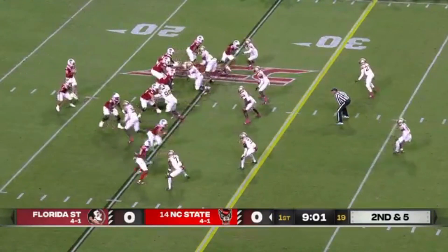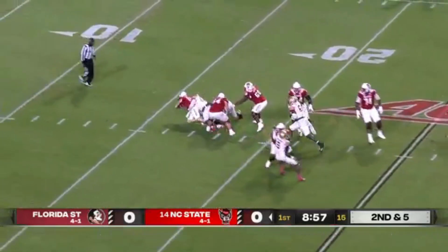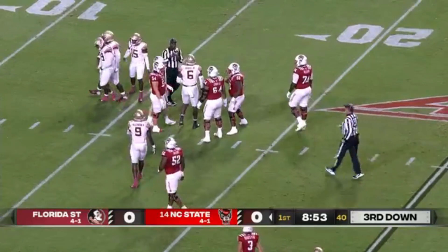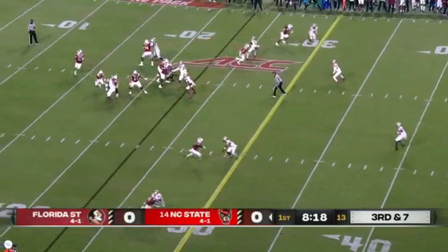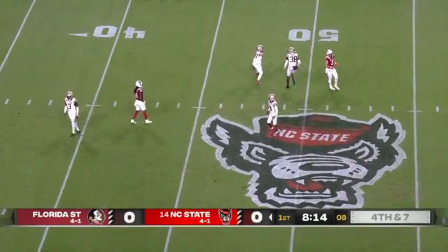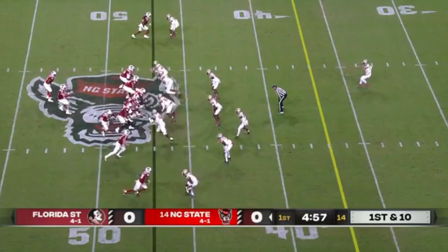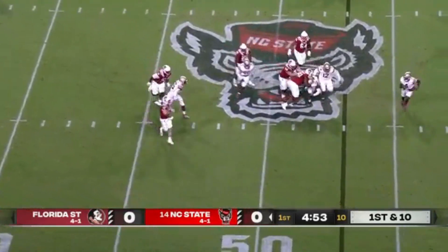Outside of Thayer Thomas, the passing game has not been great. Leary looks to throw and under pressure, dropped by Malcolm Ray. On third and seven, Leary rifles incomplete down the middle in the direction of Thayer Thomas. This might work in NC State's favor, with Ray and Jared Jackson as the interior defensive linemen applying pressure.